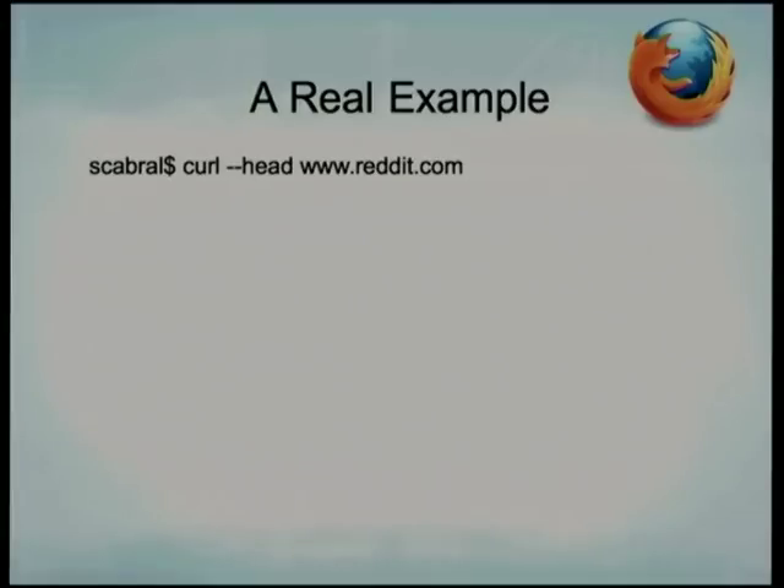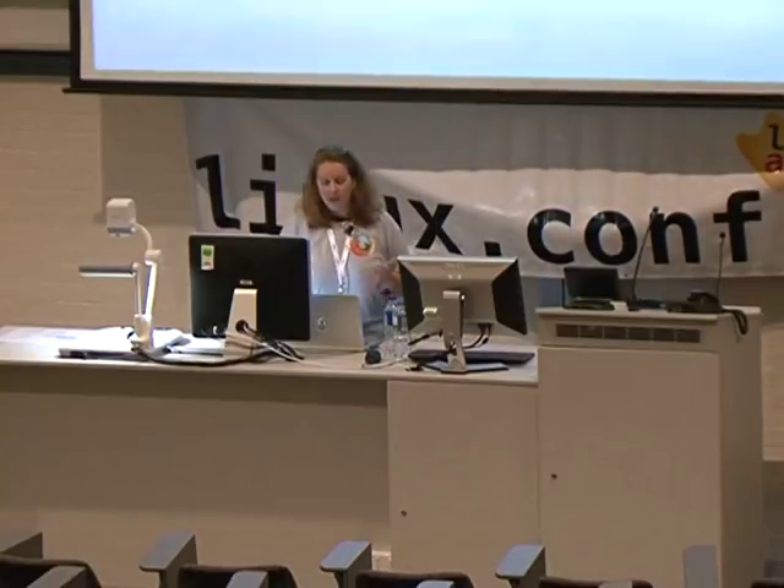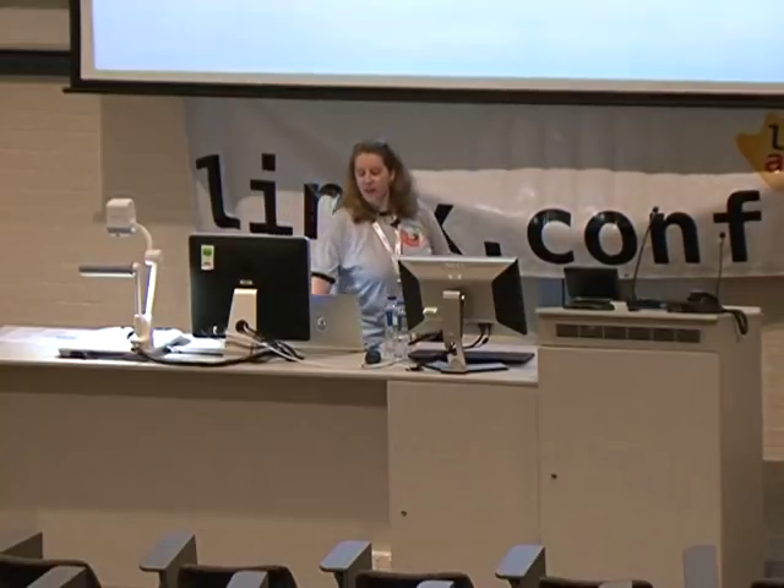Here's a real example: if you do a `curl` for the headers on reddit, you see the server header says `DROP TABLE servers; --`. Reddit is spoofing the server header to fool automated bots scanning for old, vulnerable server versions like Apache 1.3. Pretty clever.